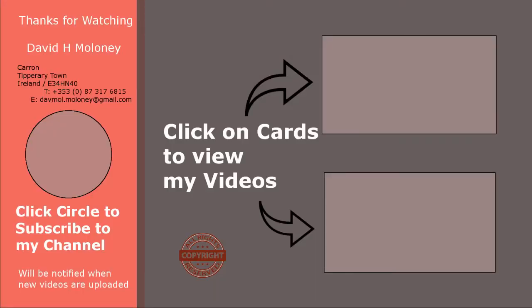Press the subscribe button to be notified when new videos are uploaded. Click on the cards to see other similar videos. Thanks for watching. Please like, share and subscribe.